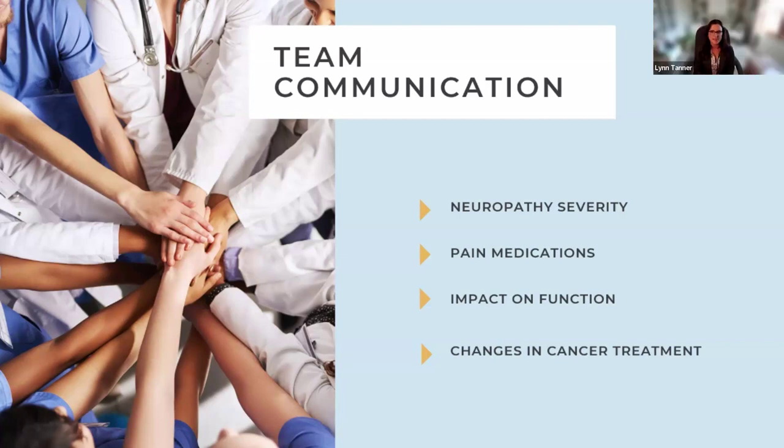Lynn adds that rehabilitation is part of cancer treatment, not a silo. Team communication should extend to oncologists and physiatrists — if red flags are seen in neuropathy severity, face-to-face communication with the oncologist is valuable when possible. Therapists should communicate if pain is limiting function, understand the impact of pain medications, and stay informed about changes in cancer treatment — for example, if vincristine is stopped or restarted.